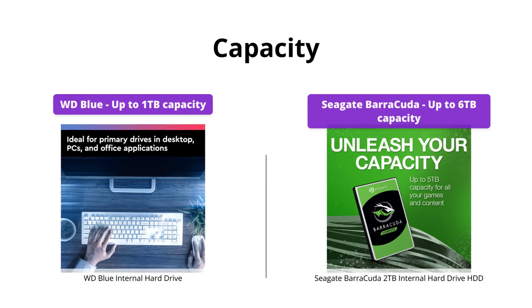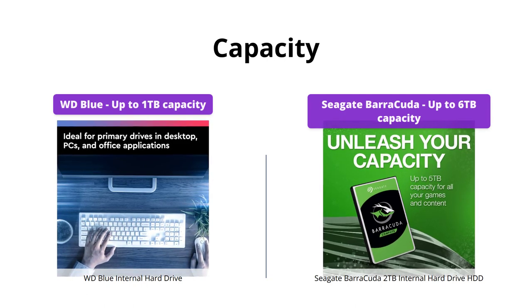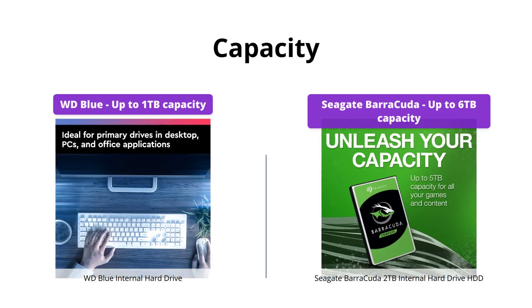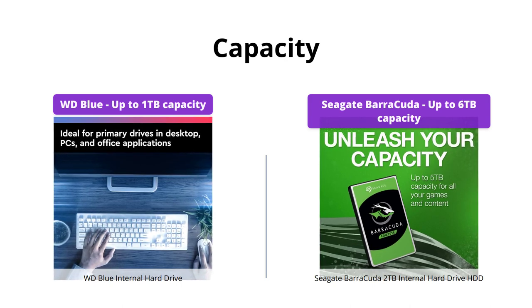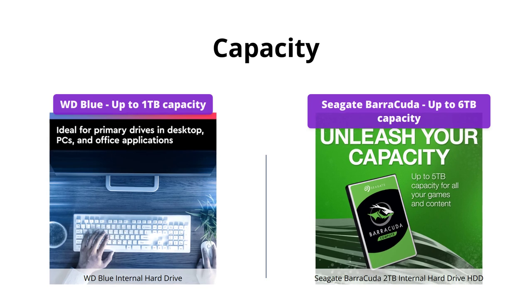When it comes to capacity, Seagate offers a wider range of options with a variety of capacities and form factors to choose from. An advantage is that they offer up to 6TB of space versus WD's 1TB. So if you're looking for more storage space, the Seagate Barracuda is the way to go.